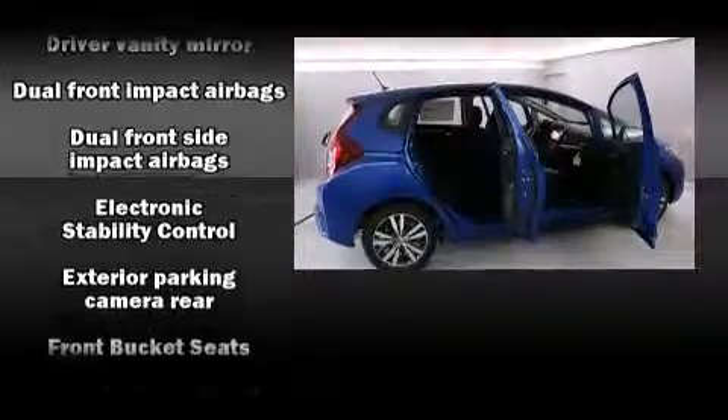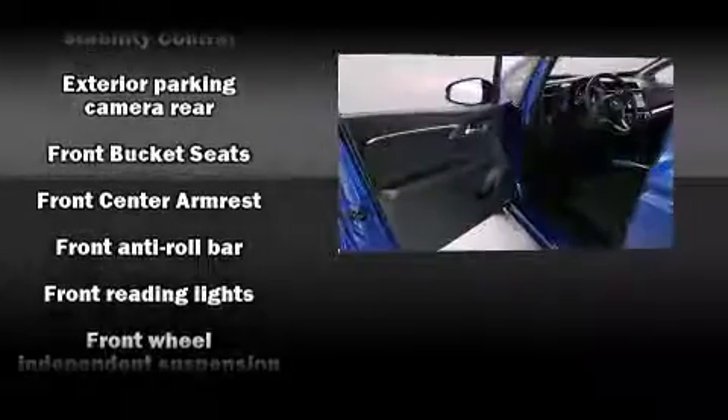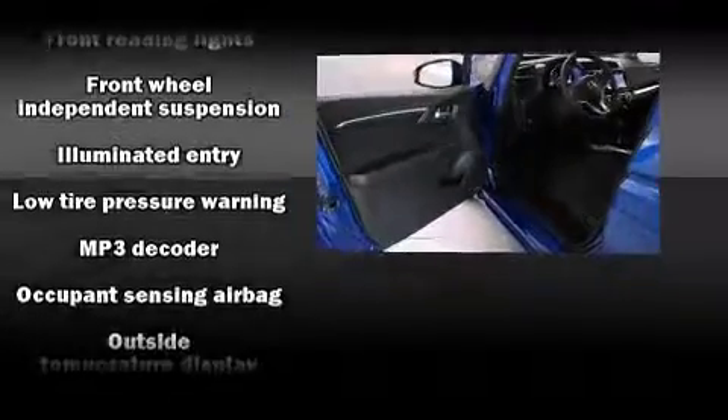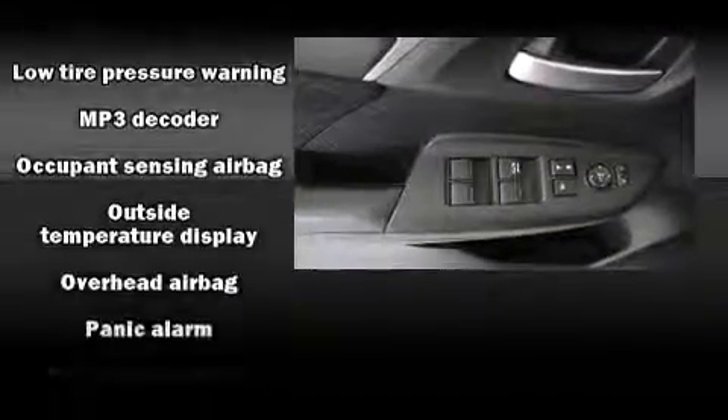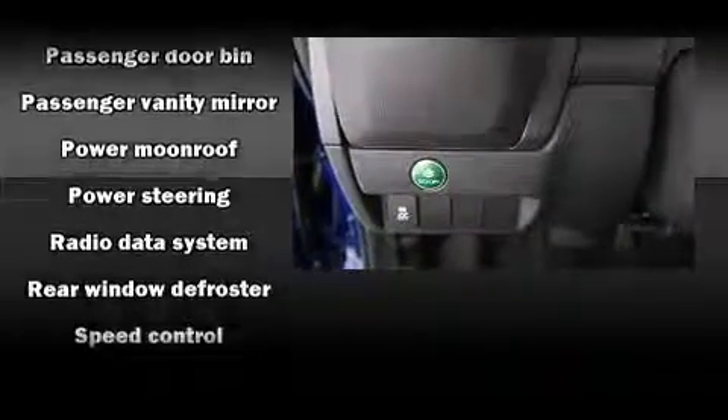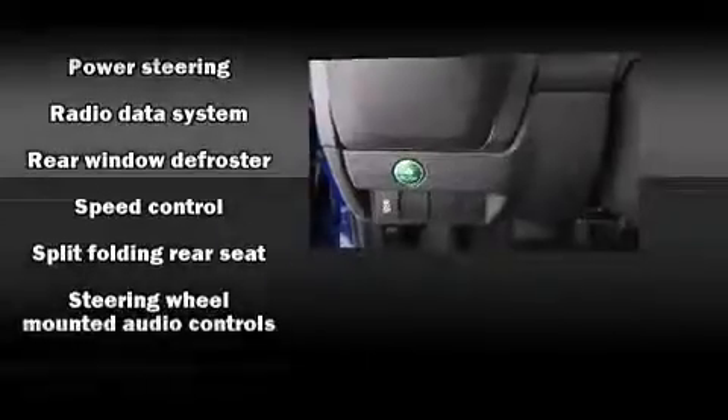Honda also prioritized safety and security with features such as dual front impact airbags with occupant sensing airbag, head curtain airbags, traction control, a panic alarm, and ABS brakes. Brake assist technology provides extra pressure when applying the brakes.